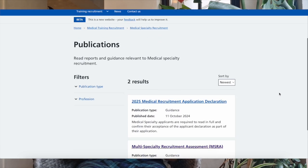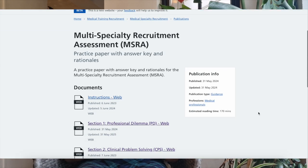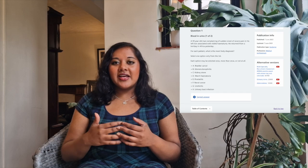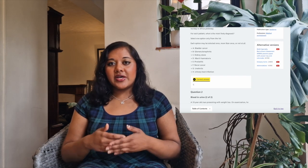Obviously the official past papers are really important too. When I was revising there was only one official past paper on the website, so I did the clinical paper a few times. I found it was much easier than the actual exam, so be careful — if you only revise based on that paper you could be caught off guard, as the MSRA questions go into a lot more detail than the past paper suggests.